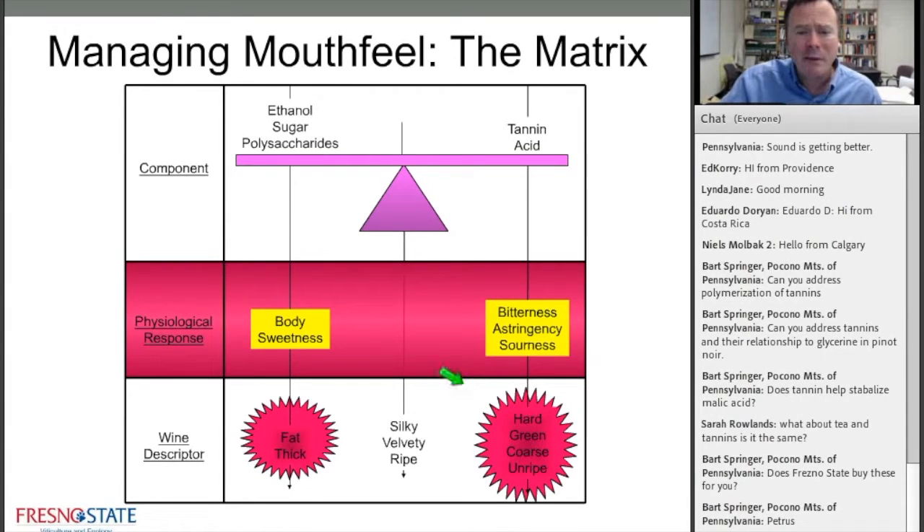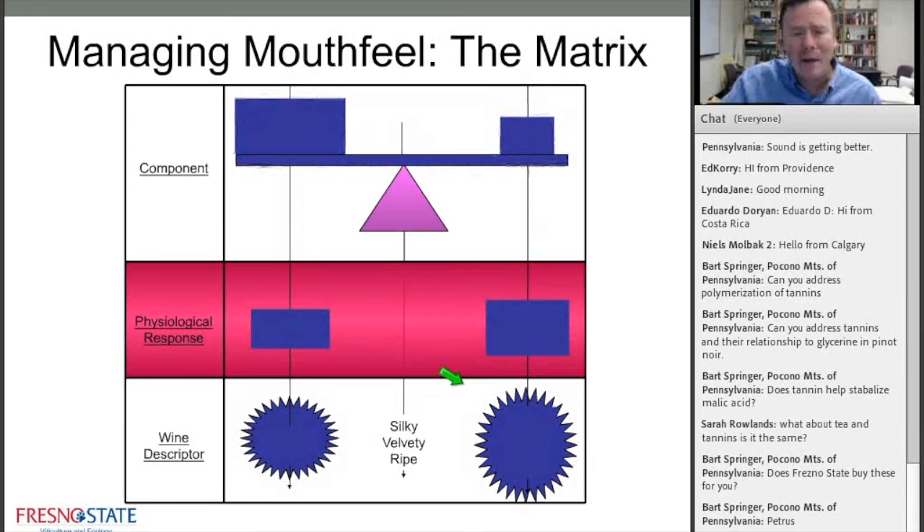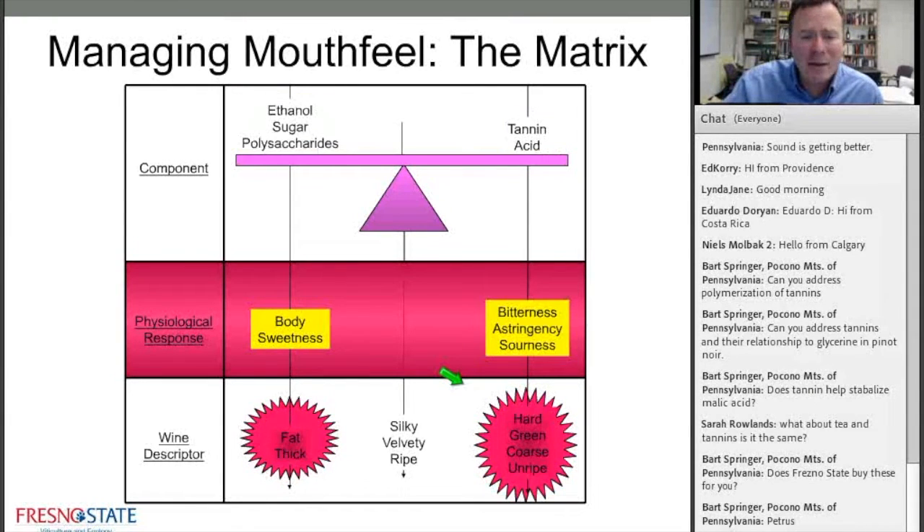Getting back to the vineyard: the best wines are made there. It's really about balance — ethanol, sugar, and polysaccharides on one side; tannin and acid on the other. Too much tannin and acid — these compounds contribute bitterness, astringency, and sourness. An excess of these molecules makes a wine taste hard, green, coarse, and unripe.